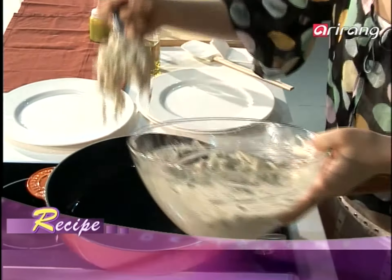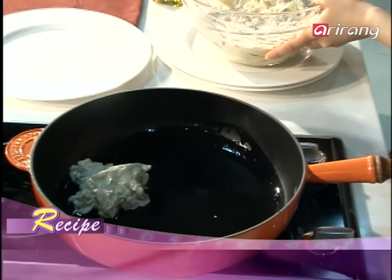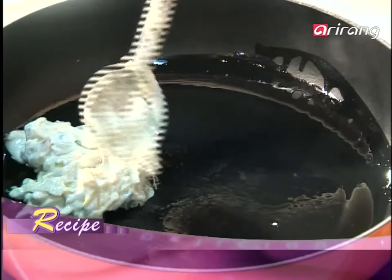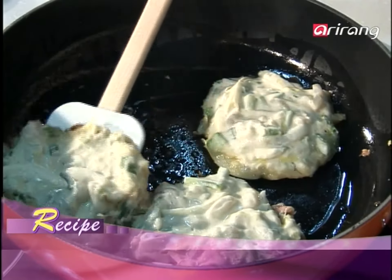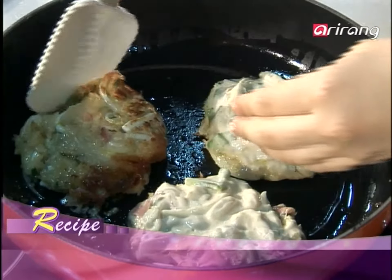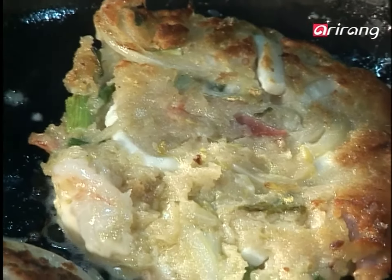Pour enough oil into a pan. Cook the prepared mixture in a round shape. Flip it as you cook until it turns golden. It's crucial to make it a bit thick for guaranteed chewiness.